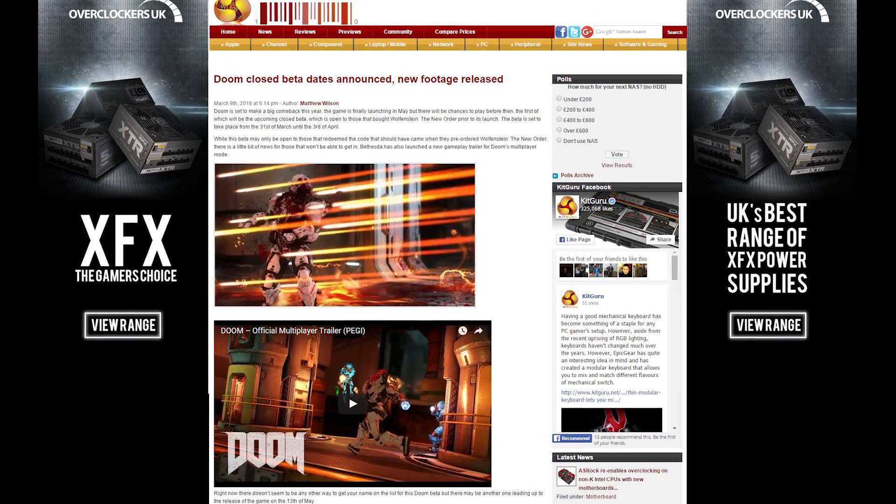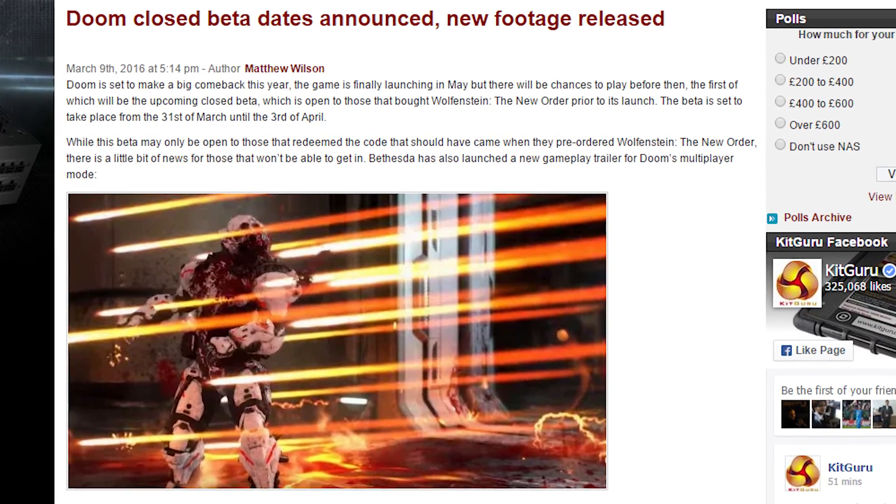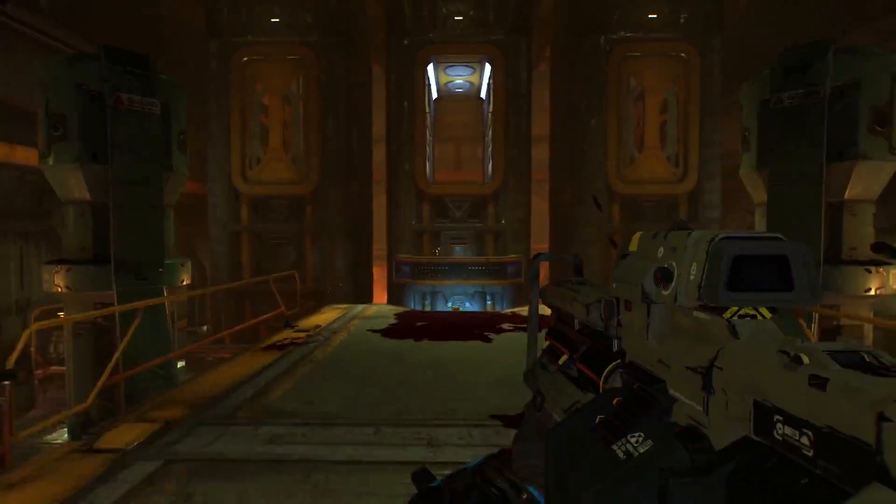Seagate has unveiled what they claim is the fastest SSD ever. It's a PCIe card that can sustain 6.7 GB per second on an 8-lane PCIe slot and 10 GB per second on a 16-lane PCIe slot. So that's pretty fast. id Software has announced the Doom closed beta — for those who pre-ordered Wolfenstein: The New Order — will run from March 31st to April 3rd, and also released some cool-looking multiplayer footage from the game.